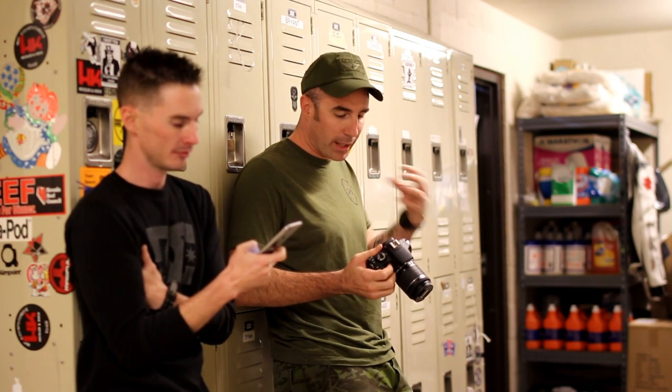If Ben Affleck is directing the movie from behind the camera, how do you see him in front of the camera?